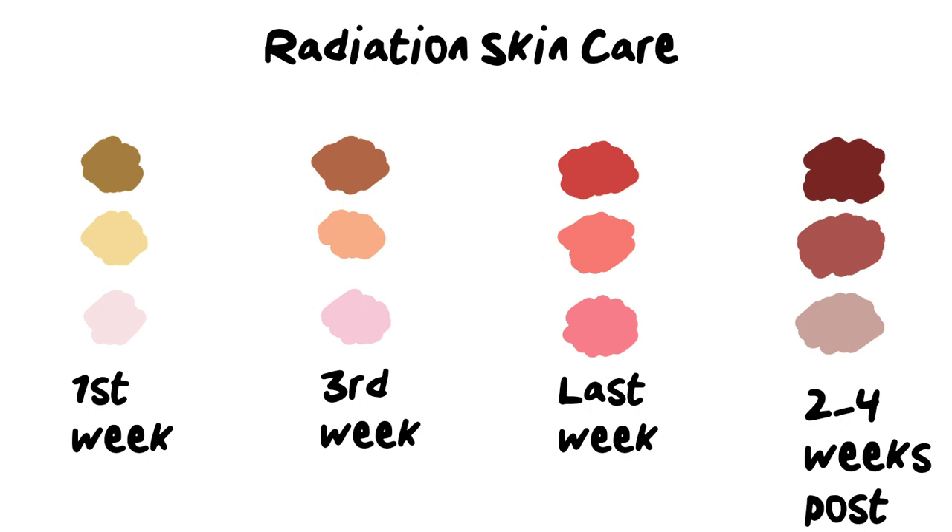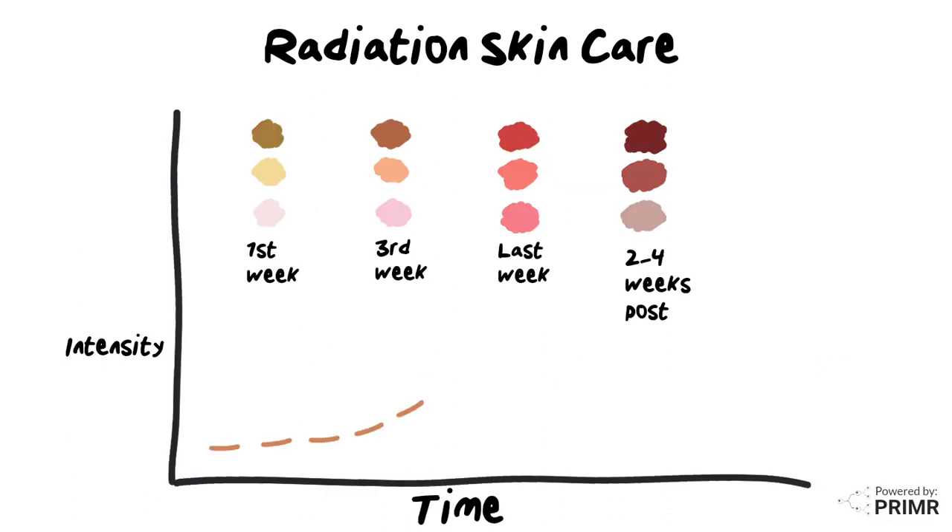This darkened skin reaction fades away at its own pace, and everybody's different. Sometimes it takes one to two months, sometimes it can be much longer, and sometimes the darkened skin reaction is permanent. The arc of the reaction is somewhat predictable, with no reaction in the first week, the beginnings in the third week, a peak towards the end, and a resolution two to four weeks later.